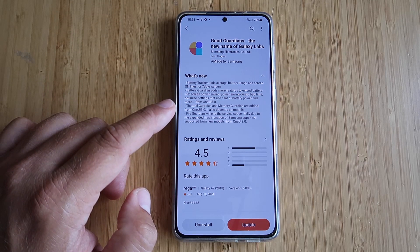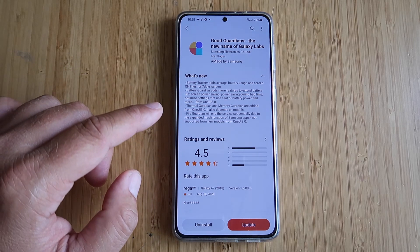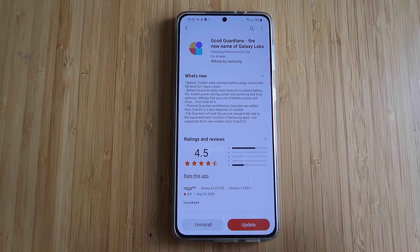The battery tracker adds average battery usage and screen on time for seven days. Battery Guardian adds more features to extend the battery life: screen power saving, power saving during bedtime, optimized settings that use a lot of battery power, and more from version 10830 — that's quite nice.